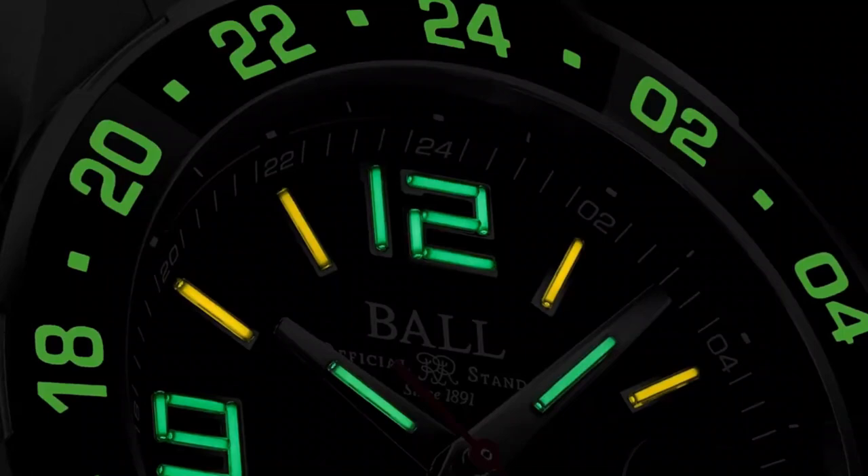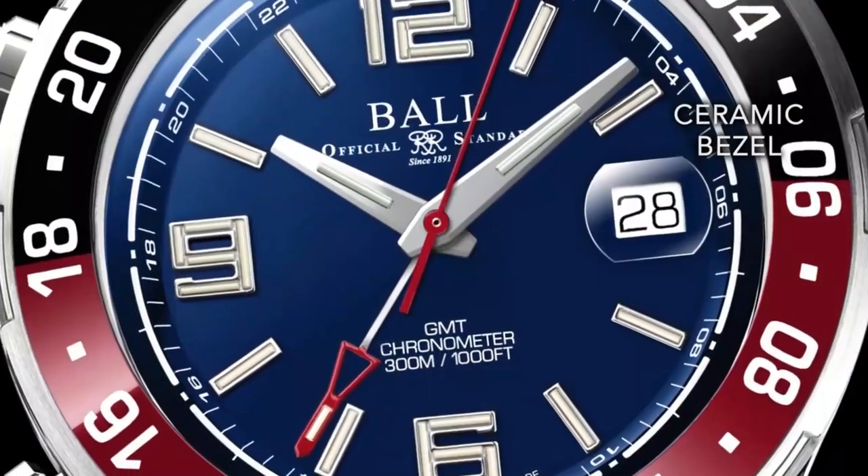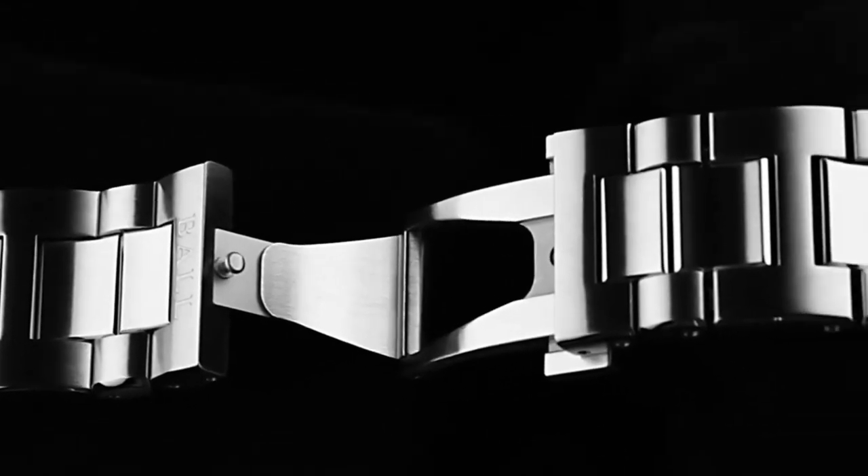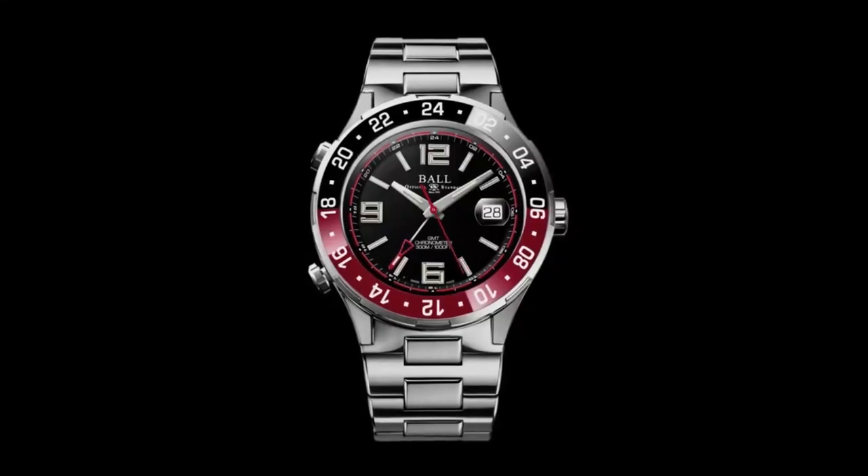Featuring micro gas tube luminosity, three time zone utility and compact durability, it is the quintessential chronometer for the skies. The Roadmaster Pilot GMT — preorder now at a limited time price.